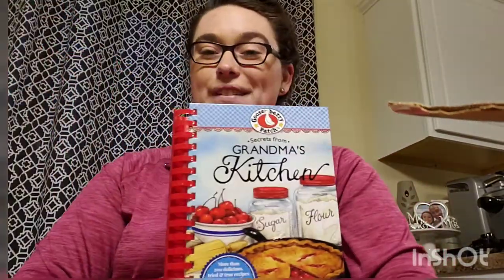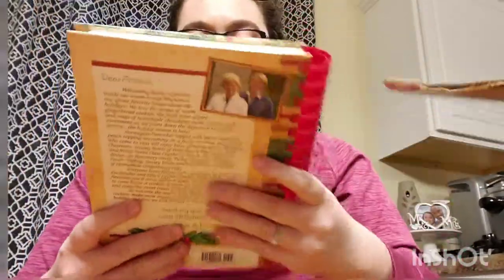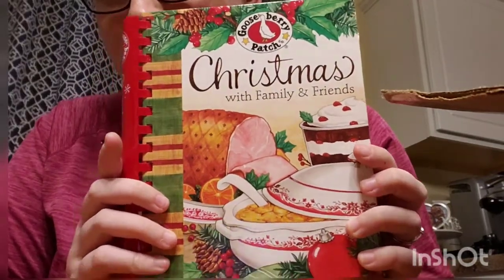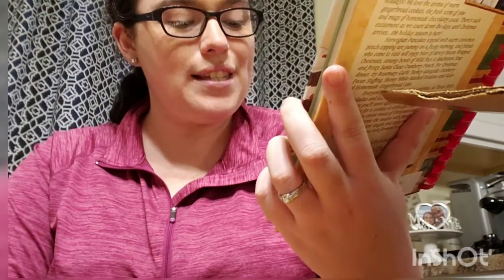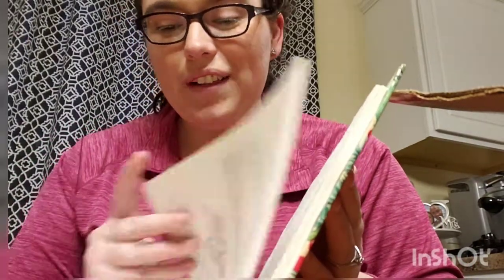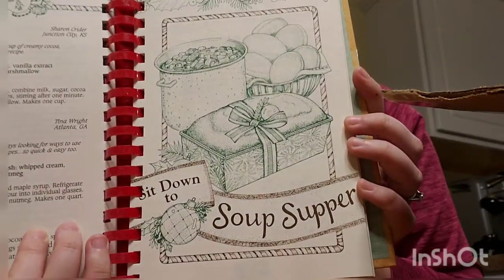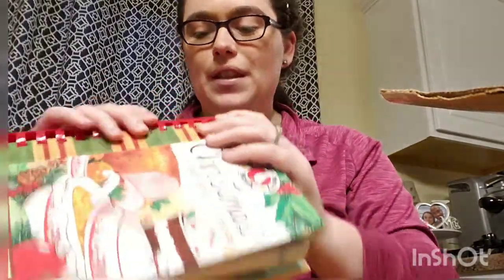This is my first time ever ordering from the Gooseberry Patch website — I've always found them at Cracker Barrel, other stores, or the book fair. Here's another one: 'Christmas with Family and Friends.' Look how pretty the illustration is. It says favorite recipes, homemade memories, and little touches that make the holidays warm and cozy. There's cornbread casserole. I just love the illustrations — it looks like an old school cookbook, something your grandma would have.